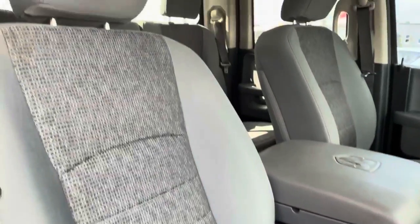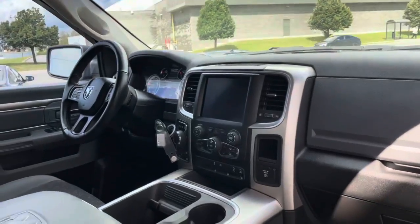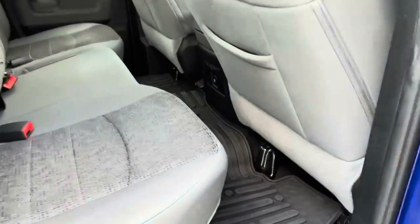Nice upgraded Ram with tons of interior space. Beautiful clean smoke-free interior, beautiful dash display. We've got some great features to go through, including heated seats and a heated steering wheel. The exterior and interior are mint on this truck.